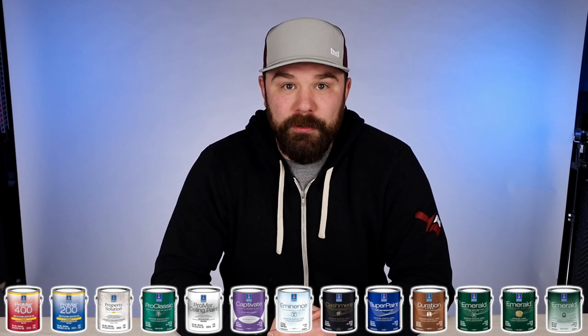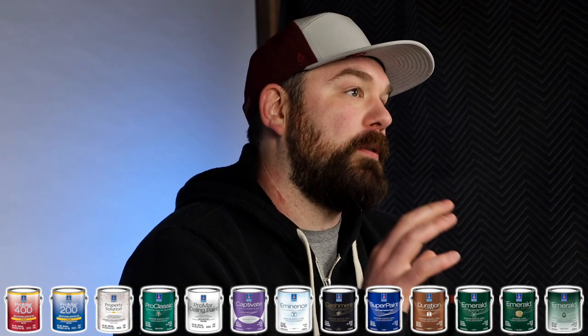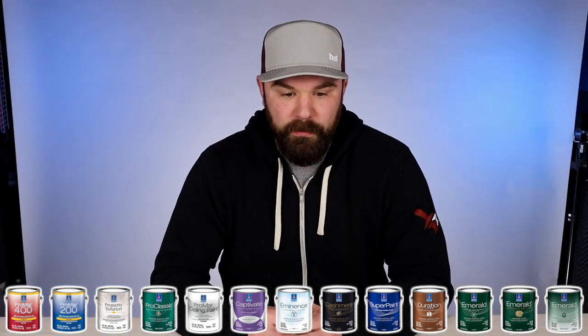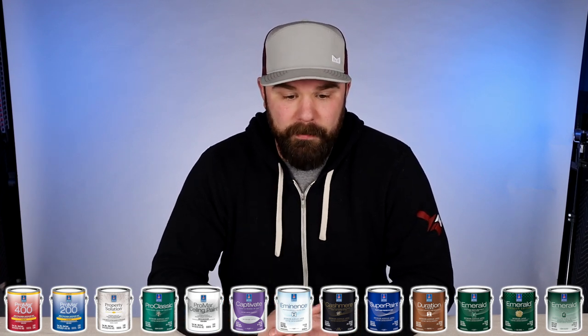Onward to the actual products that Sherwin-Williams offers for interior painting. I'm going to start with their Promar series, which stands for Professional Market. These products are really geared towards commercial painting — we used a lot of this stuff when we did apartment painting back in the day, so you don't need to worry about these too much. There is one product I'll mention in a second.